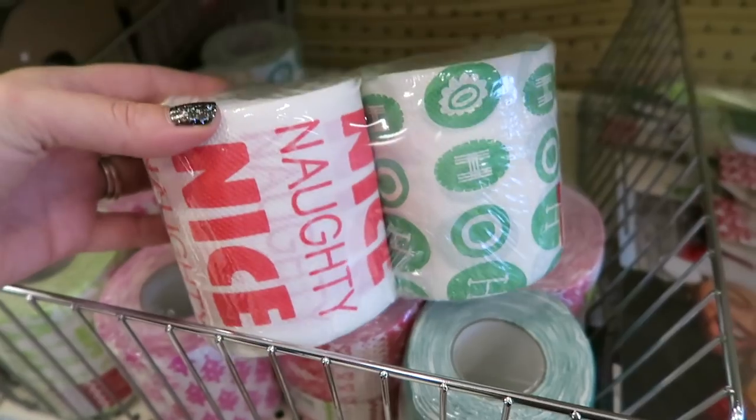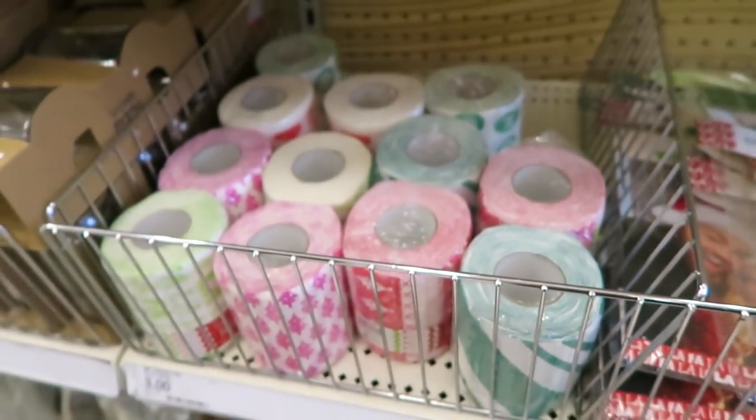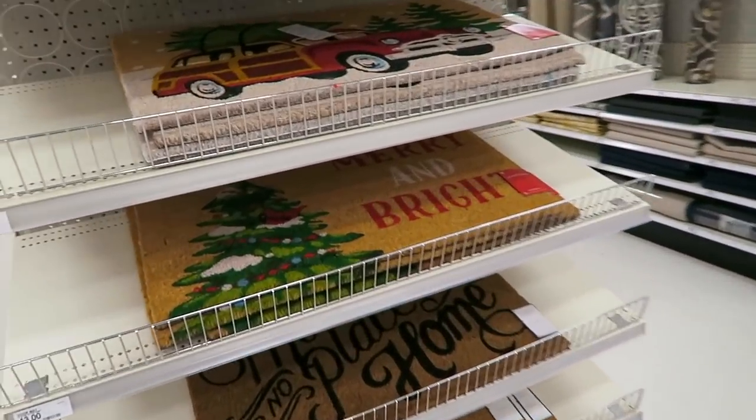They have that one and they have this one - oh they even have 'Naughty and Nice' toilet paper! How hilarious - that is the funniest thing I think I have ever seen in here.